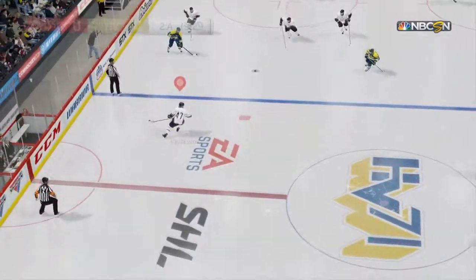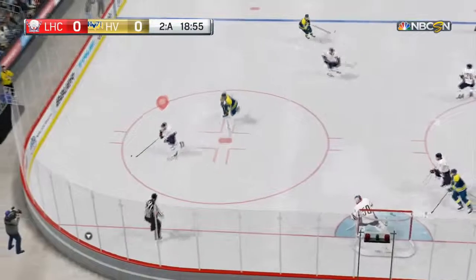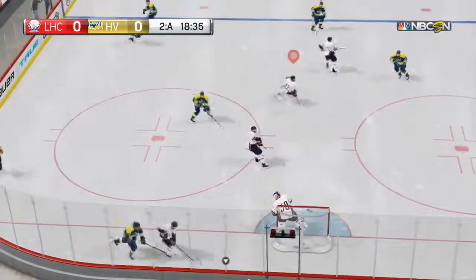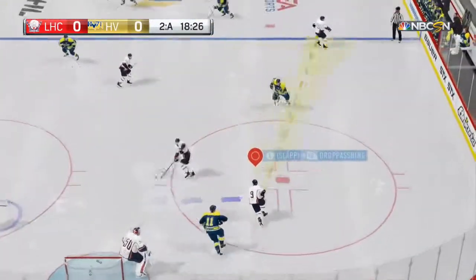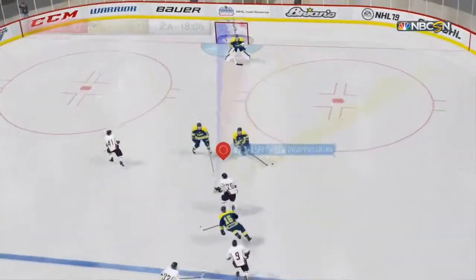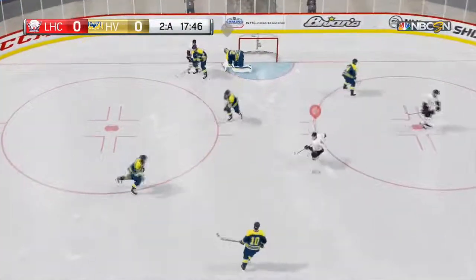We aren't done yet, a long way to go. Puck free — roadblock by Roy. Linköping in their own end, hopefully shifting from defense to offense here. And another strong save — and still another save! What a show.